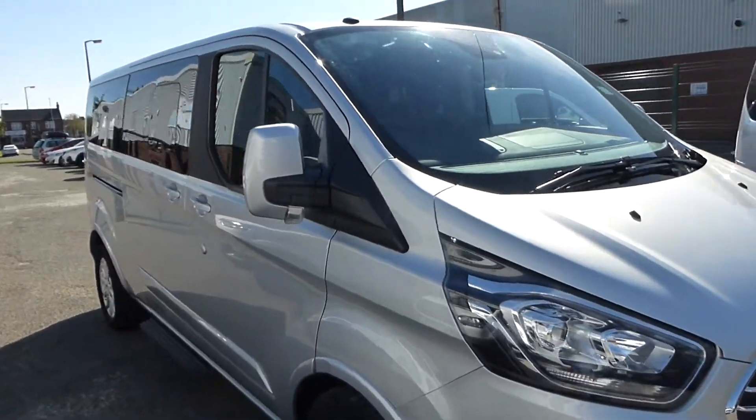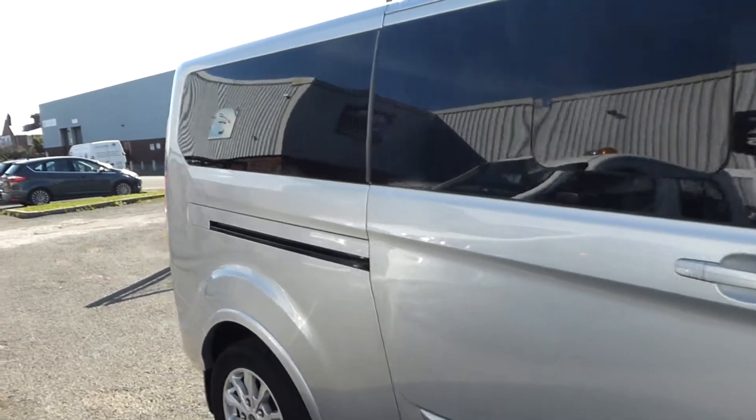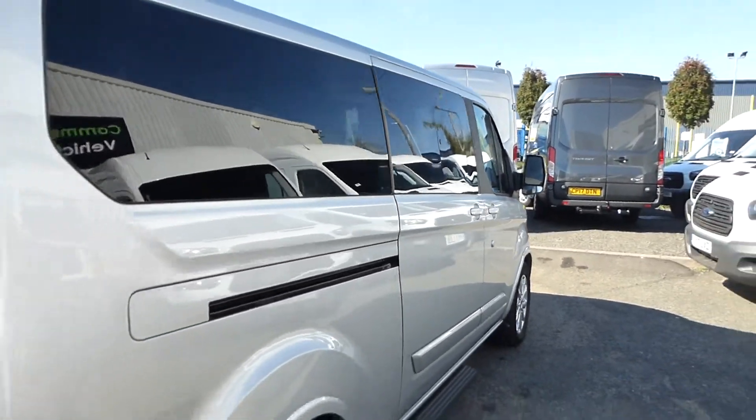Hello from Commercial Trade Vehicles. This is the Ford Tornio Custom we have for sale. Registered in 2018, this vehicle is the new shape version. It is also a long wheelbase with 9 seats.